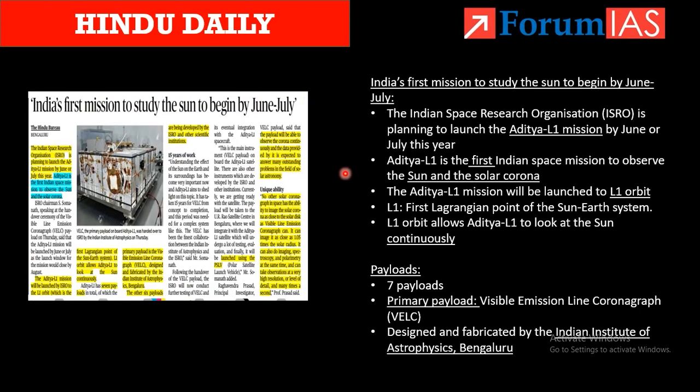The next article is about the Aditya L1 mission. India's first mission to study the sun will begin in June or July. This Aditya L1 mission is India's first space mission to observe the sun and the solar corona. It will be launched into the L1 point — the first Lagrangian point of the sun-earth system — from which the mission can look at the sun continuously.